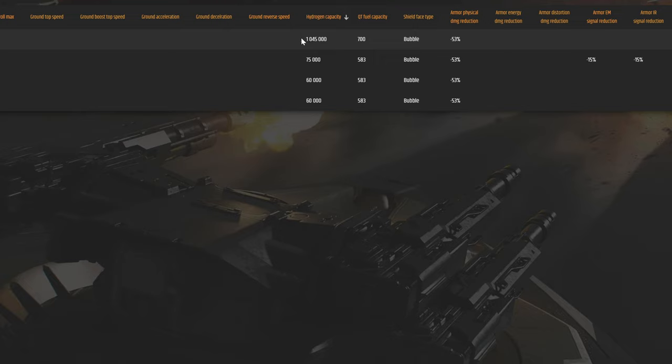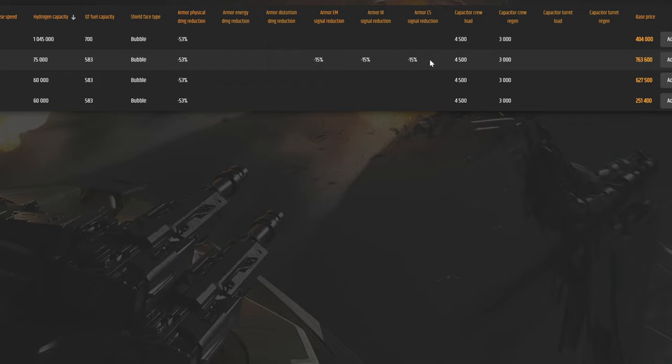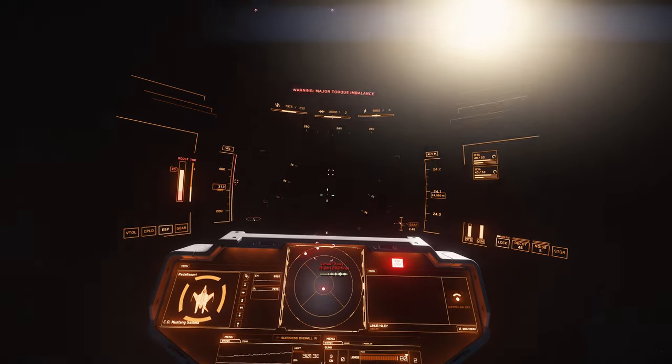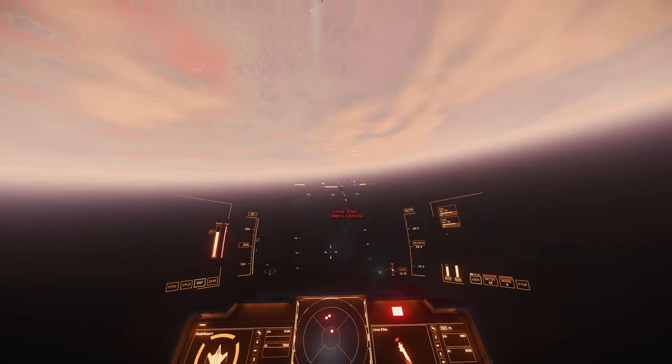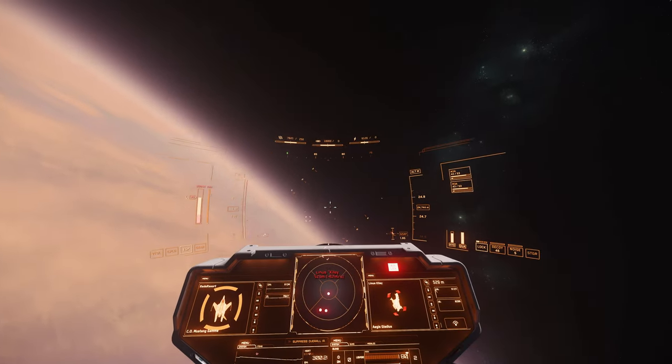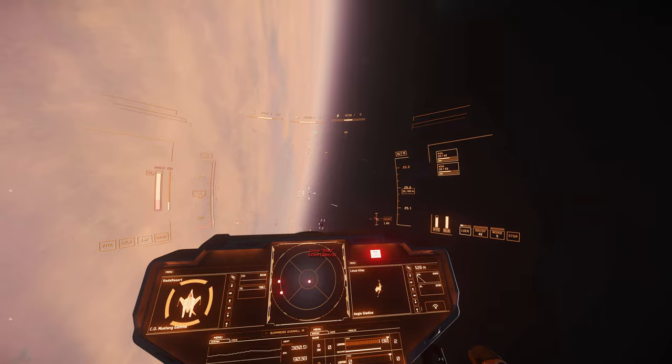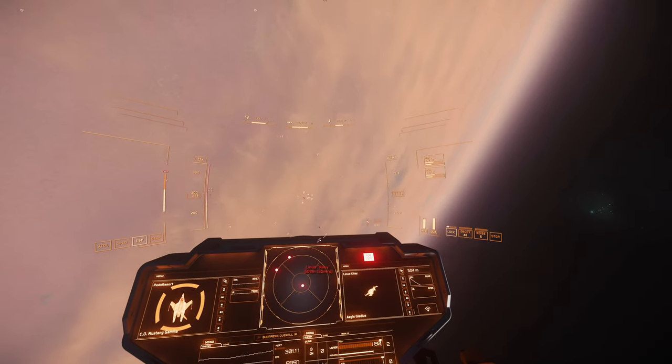For hydrogen capacity, the Mustang Beta is well out in front, and the Delta has a bit of an advantage as well. There's also an EM, IR, and CS signal reduction on the Delta variant. For PvE bounties, you could go all the way to very high risk targets with this ship. Obviously that would be a lot easier with the Delta variant, and gradually harder if your version has fewer weapons. You might struggle to get that high with the Gamma, for example — but again, it's just so nimble that it's very hard to hit.